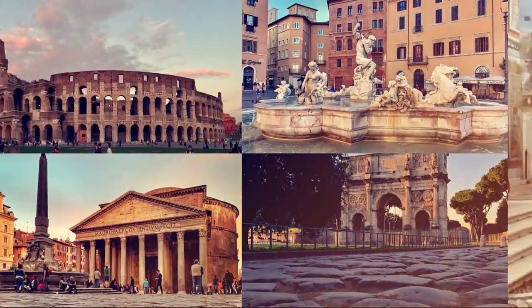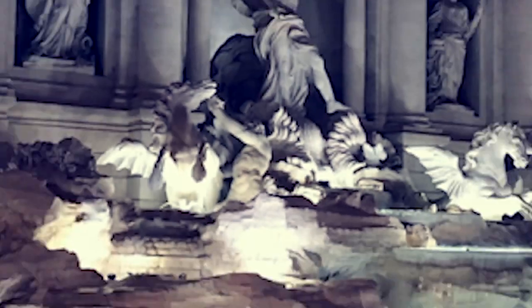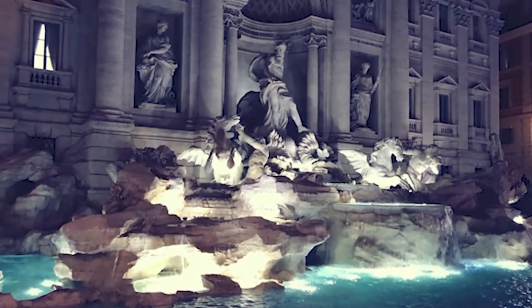Hey, it's Alyssa from Romewise, coming to you from a hot sticky summer day in Rome. What should you pack? How should you dress when you're sightseeing in Rome? What should you wear when you're visiting the Vatican? In this video I'm going to tell you what to pack when you're visiting Rome in summer, including two things you should definitely not leave home without.